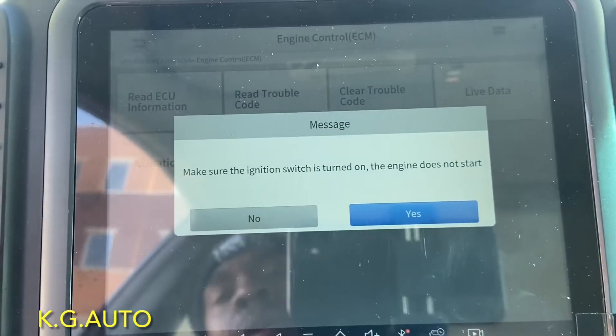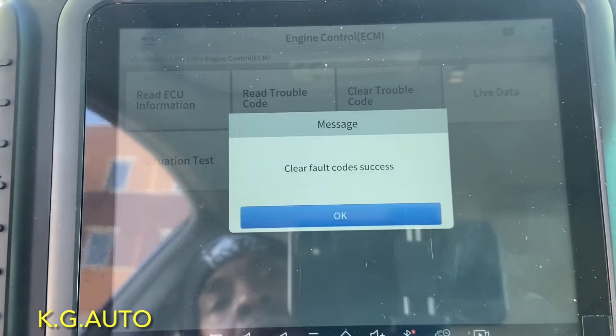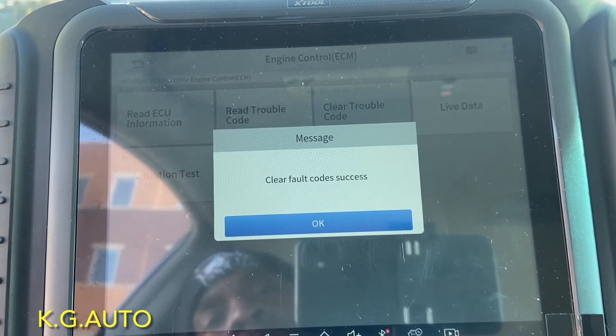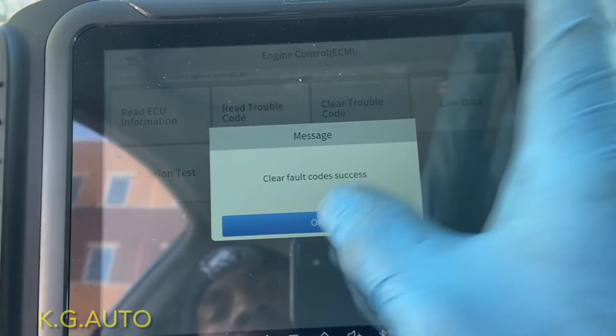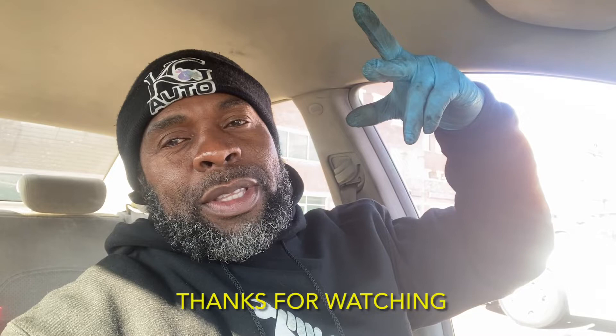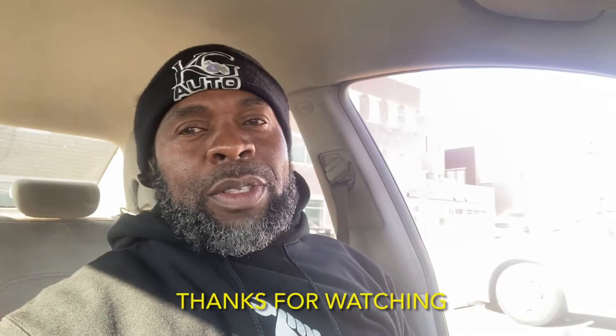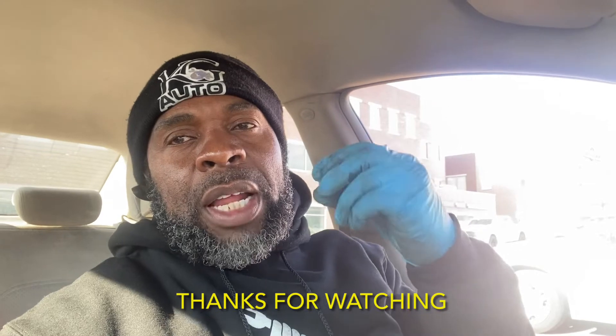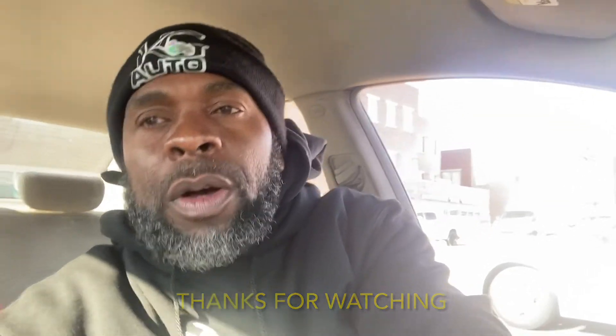Clearing trouble codes — I'm going to confirm yes. There we go. That's pretty much it, KG Auto Repair. Hope you liked the video. Comment below and let me know how it went. Thanks for watching — I'll see you on the next episode. KG signing out, booyah! Peace, love you all.